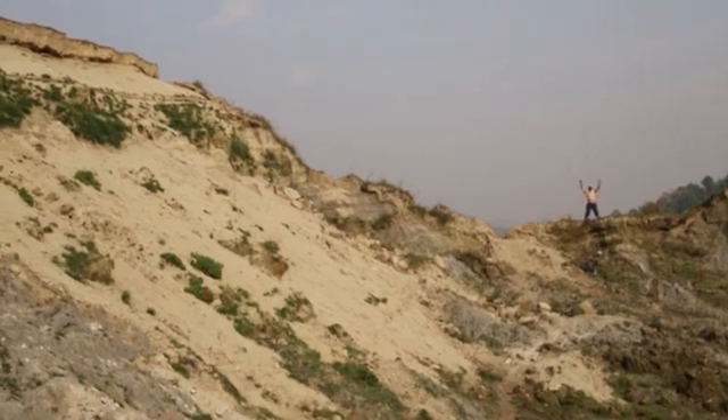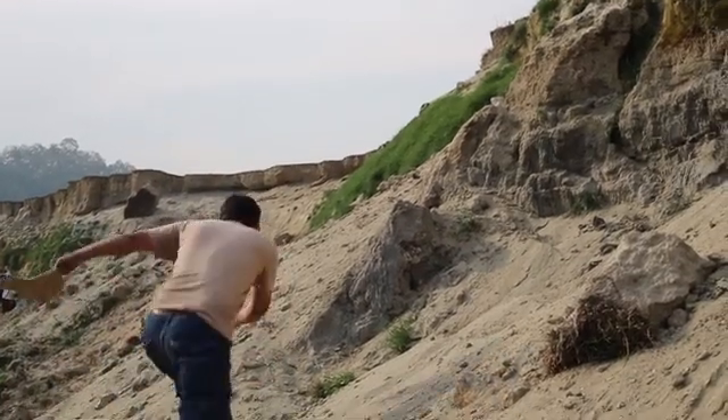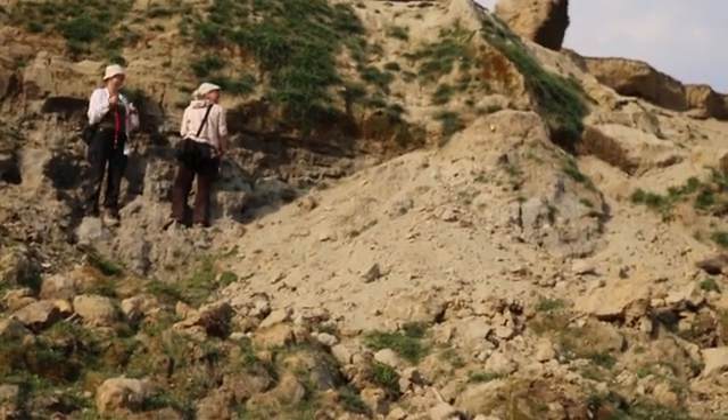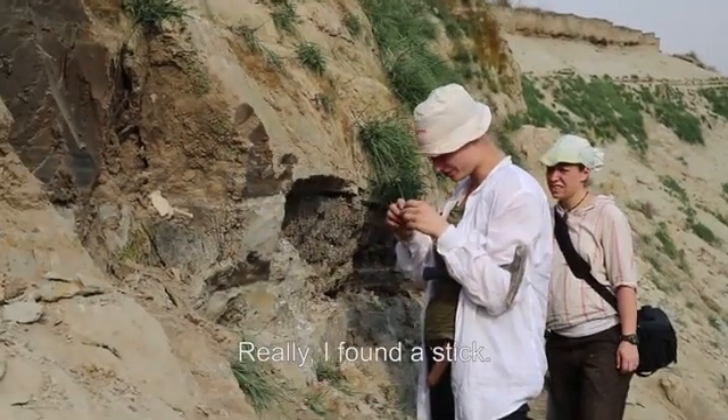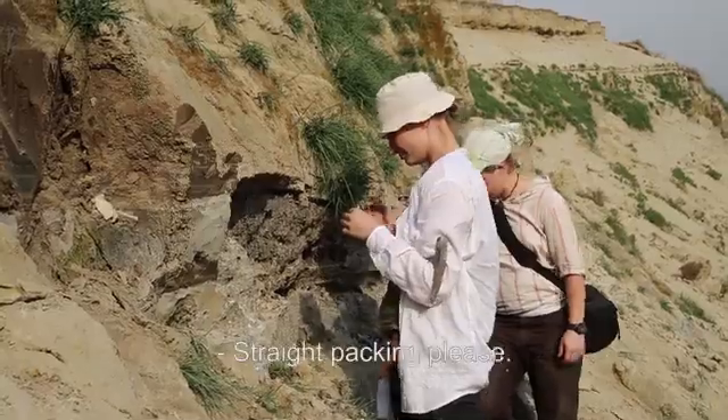Did you find something? Yes, we did. What did you find? The charcoal? A piece of wood. Good. I have already stopped. Was it in there? Yes, it was in there. Cool. It's like a bag.